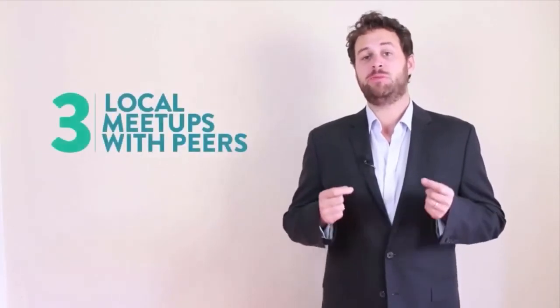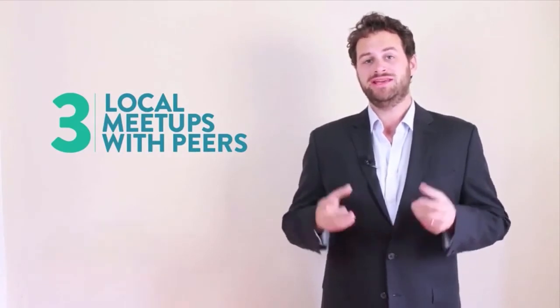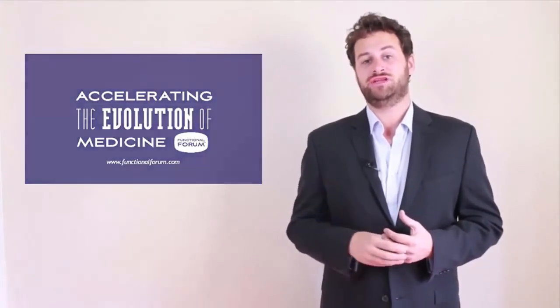The third and possibly most powerful way to engage the power of community in your zip code is to get together with a group of your peers. That's why we created the Functional Forum — so that on the first Monday of every month, you can get together with local peers, other doctors, other health providers, and understand how you're going to deliver much better community medicine in your zip code. The benefits for your practice are better clinical results, more engagement, more new patients, and a significantly increased number of peers you can refer to and from.